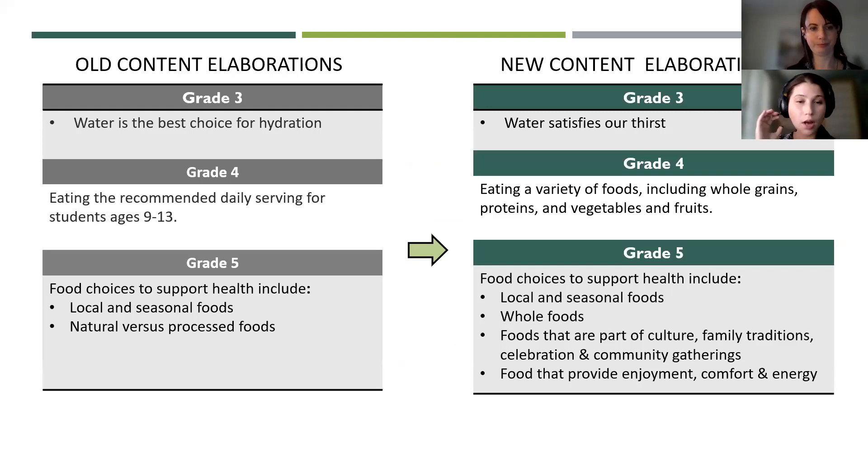Moving on to some of the changes to elaborations for grades three, four, and five. Under grade five, Canada's food guide no longer uses recommended daily servings — that has been changed to enjoying a variety of foods. For grade five, the elaborations focus on food choices to support health, and that list of choices has been extended to include culture, tradition, and enjoyment of food.